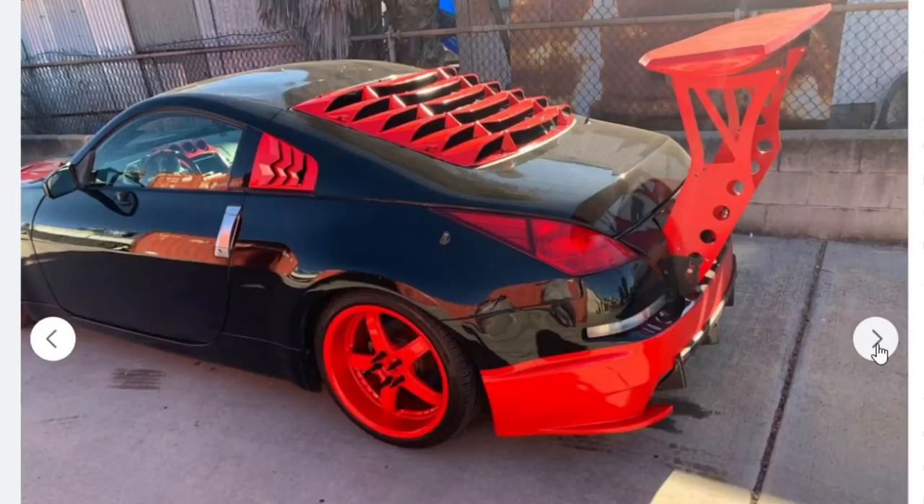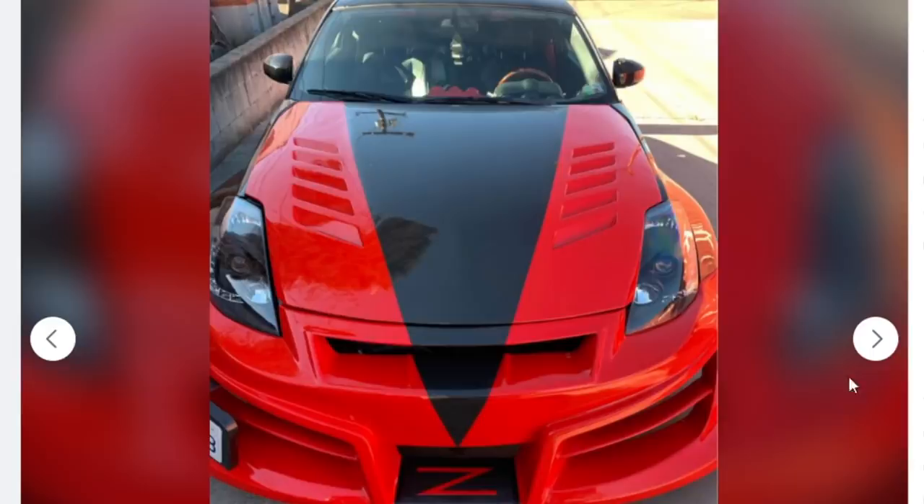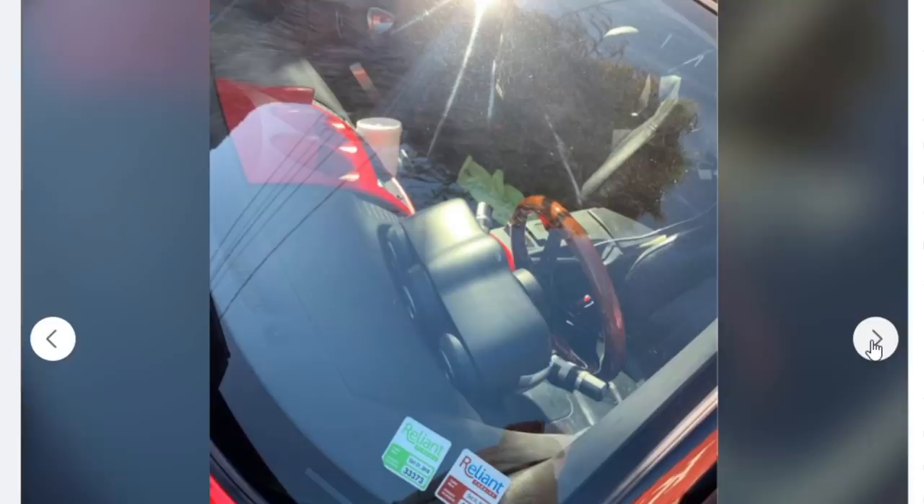This guy has about as much taste as the people designing these new shoes — they're just hideous. It's a disgusting red chassis-mounted wing, as if a chassis-mounted wing wouldn't stand out enough. Offset license plate lets us know he is in fact a car enthusiast. 'Z' right on the bumper — not a bad idea, but it looks like it was done with one-inch painters tape, which is really cheap.